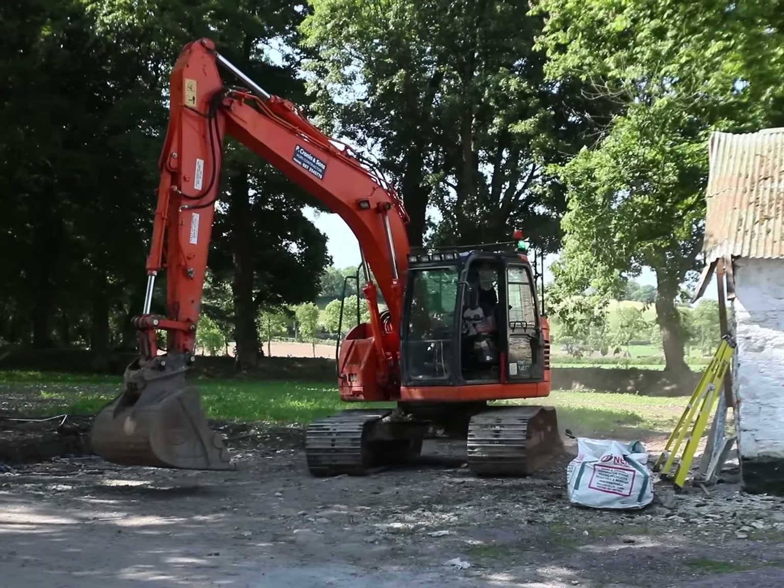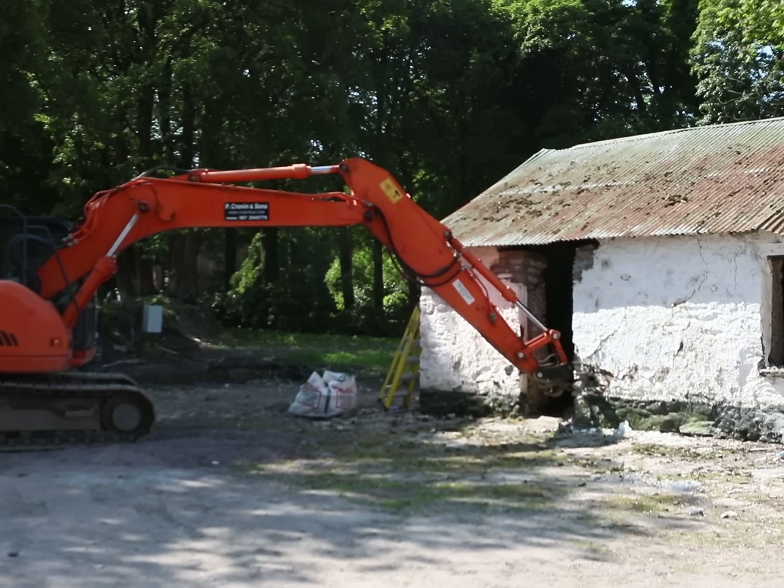With the braces in place and everything ready for demolition, it was time to bring in the heavy machinery. My name is Brian Mahoney, I'm a machine driver here with Pekron and Sons. I'm just going to knock the wall here to replace and rebuild it.